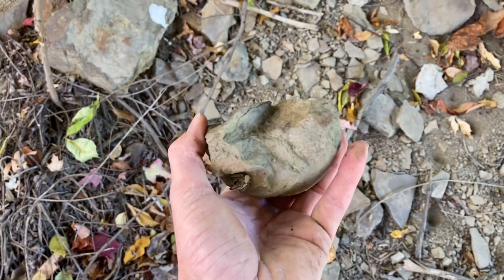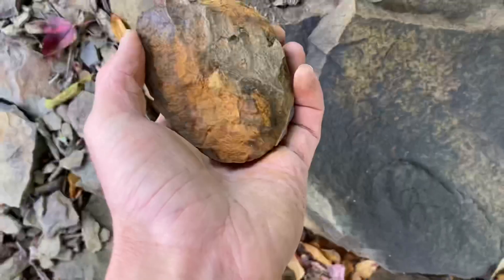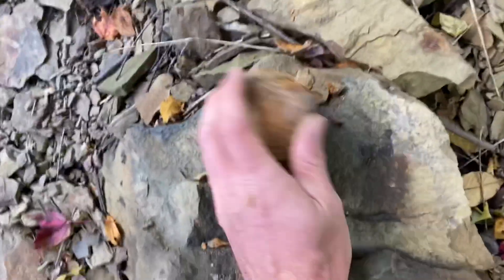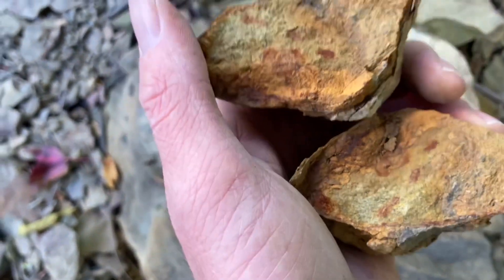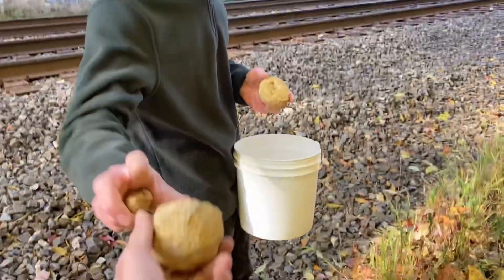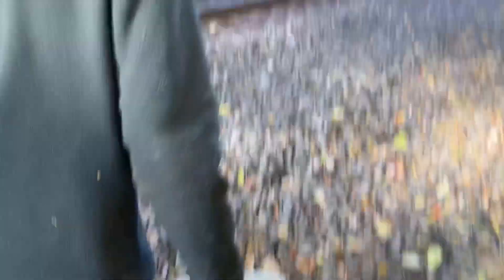I'm going to break a few of these open and see what we've got. Here's one definite concretion — let's break it open. Nothing yet, but we'll keep trying. Gerald just came back and he has found the spot with several concretions, so he's going to take me back there.